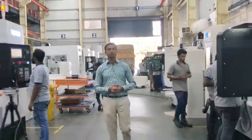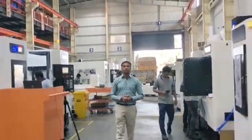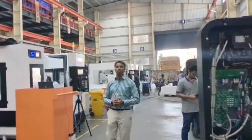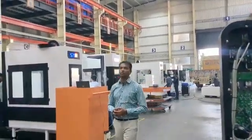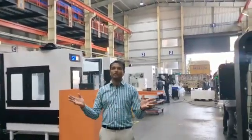We have almost 7 to 9 segments of machines that we are producing. We have a couple of machines where we are producing in large numbers — the 850 and 1050 are the majority machines.